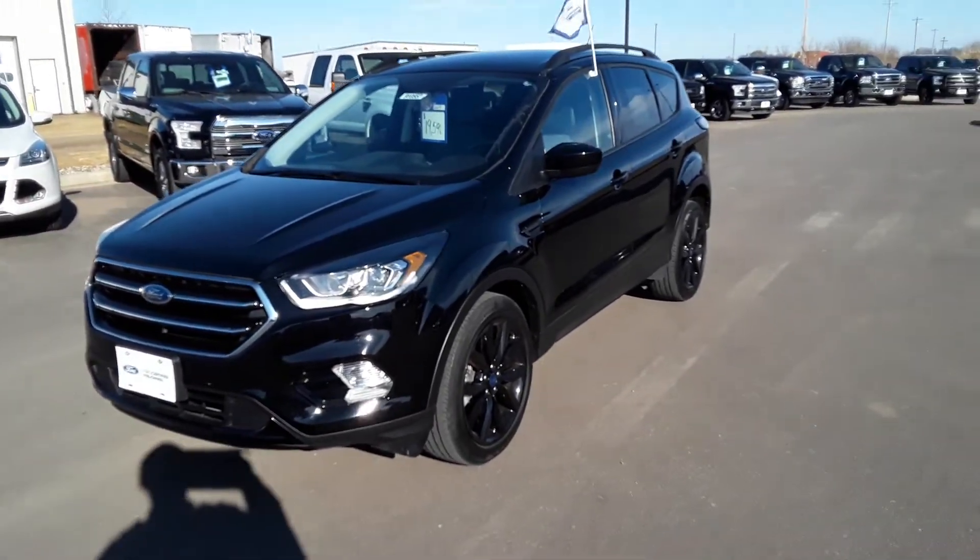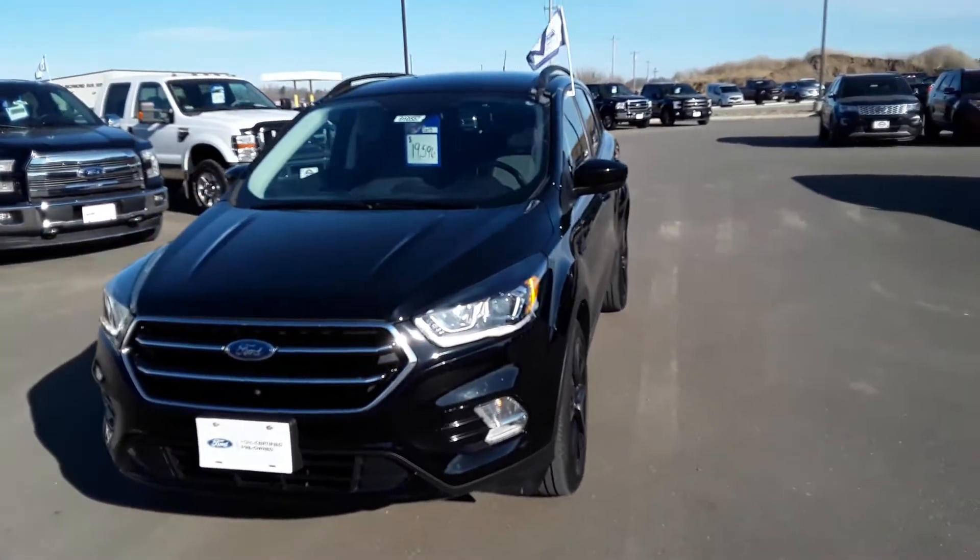Hello everyone, this is Malik from Johnson Ford. I wanted to show you a 2017 Ford Escape.